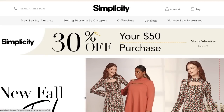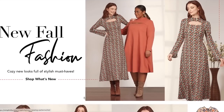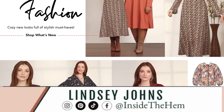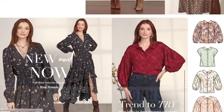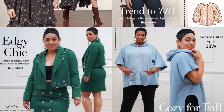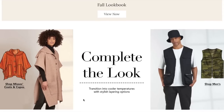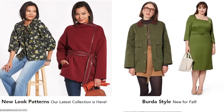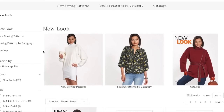Hi you guys! Welcome back to First Impression Friday. If you are new here, this is the series where I review an entire sewing pattern collection, whether that's a whole seasonal release from the big five or a whole indie pattern catalog. Today I was browsing Simplicity's website and way, way, way down here I saw that New Look had some new patterns out. So let's jump right in.